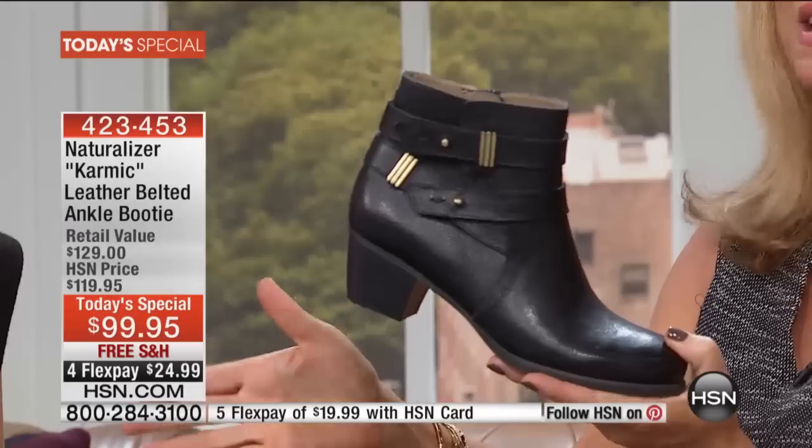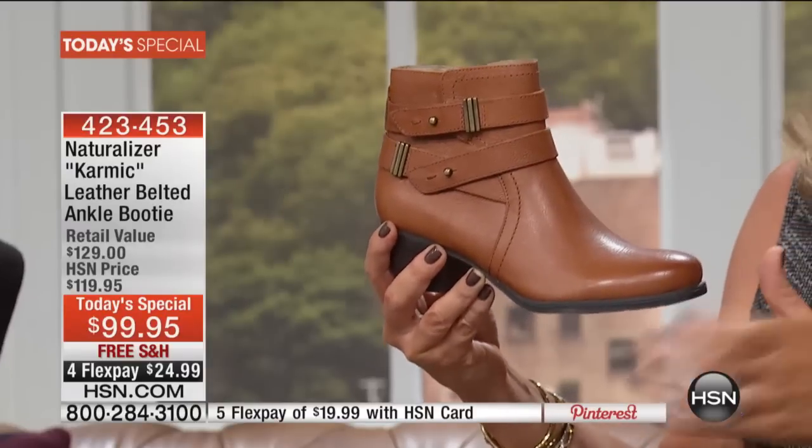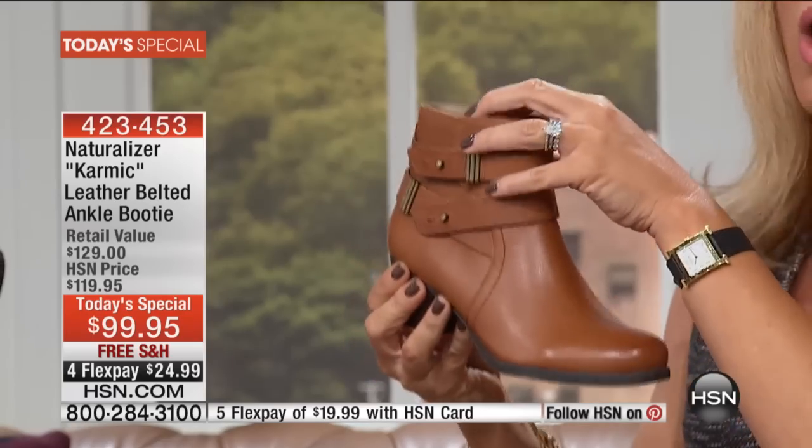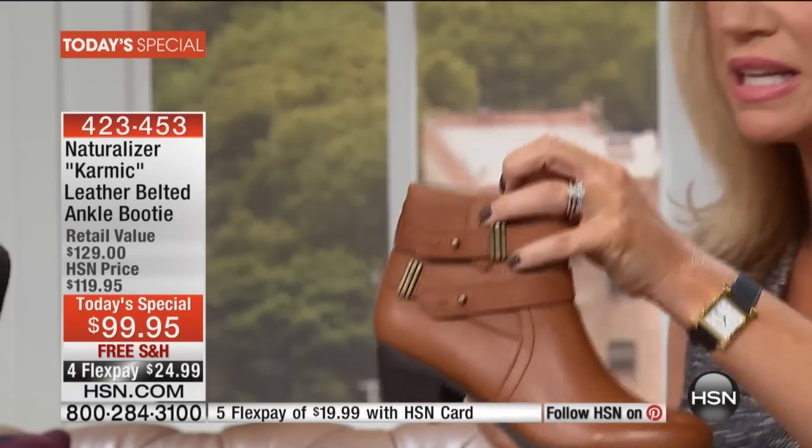Don't forget about the classic black — about a thousand of that. And we have it for you in the banana nut bread. Isn't that a great color? It just says fall. And then we only have 200 in the classic navy. Good luck finding a navy booty — so many women say it's so difficult to find navy.